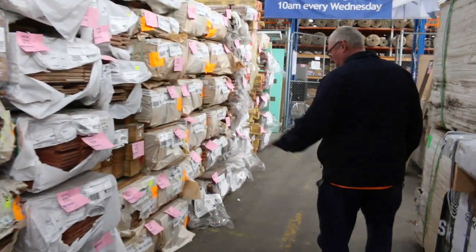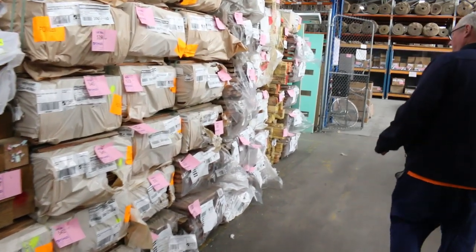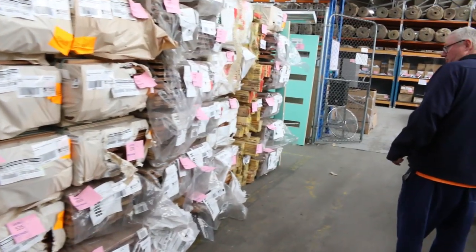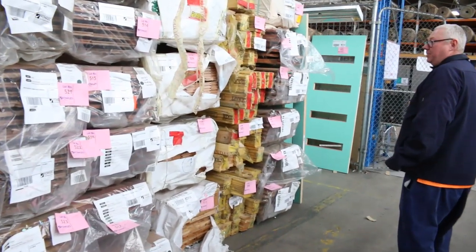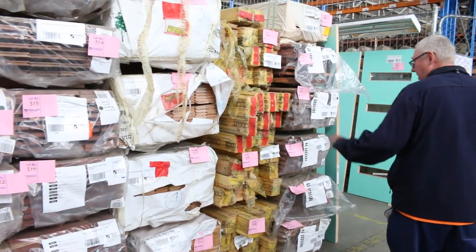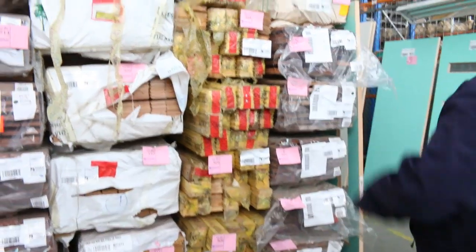More packs of solid timber flooring including spotted gum in the 130 by 19. Lots of flooring, lots of decking. Three packs of Vic Ash 80 by 19. We've also got a few packs of the Russian Red Baltic Pine standard grade flooring — four of those.